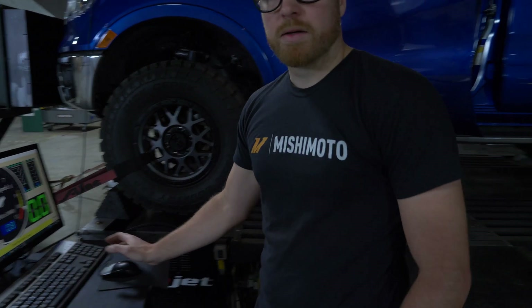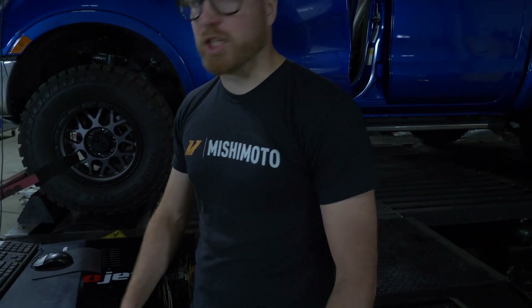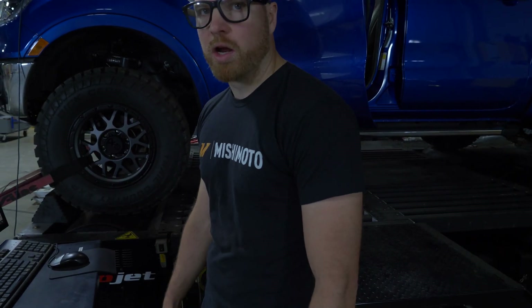We're gonna run one more time — they're getting the same run every time. It's like the same power; it's within like one or two horsepower and within like three or four torque, which is good.